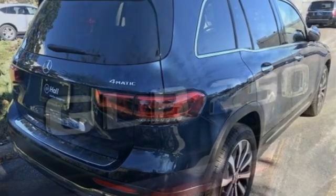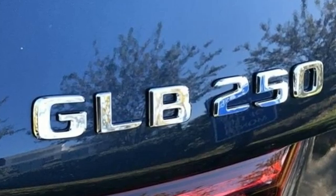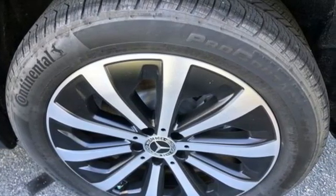Intercooled turbo inline 4-cylinder engine, 4-wheel drive, streaming audio, remote engine start smart device, dual zone climate control.